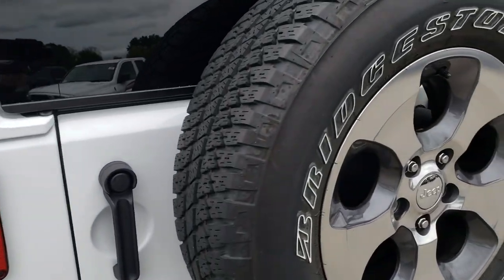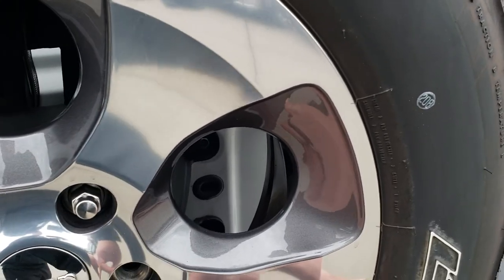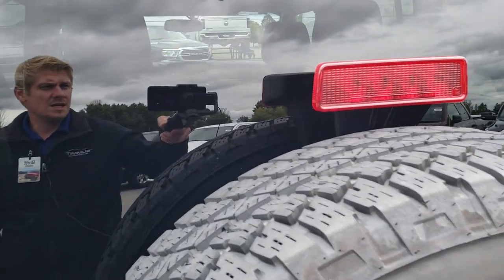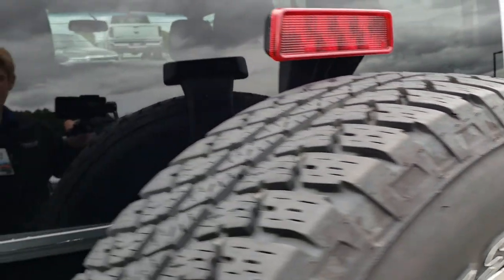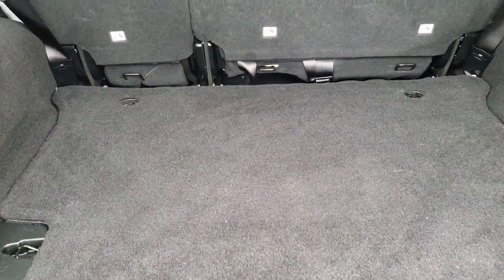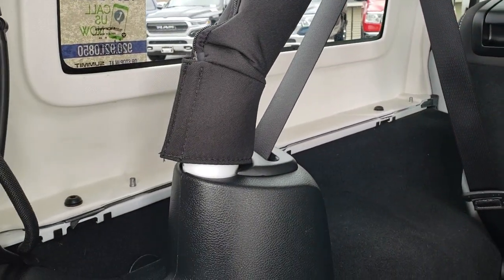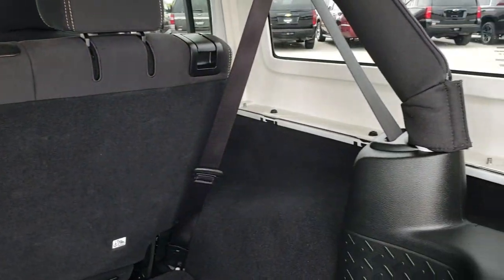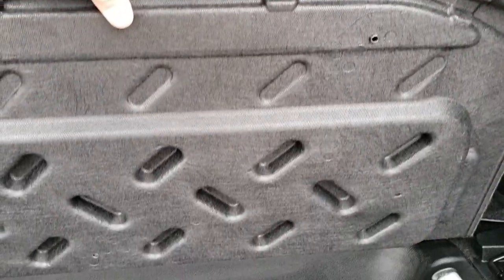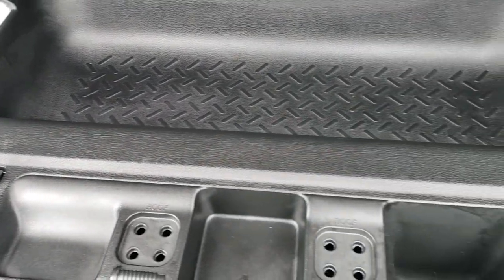Back bumper is in nice shape as well. Comes with a full-size matching spare and that rim is in excellent condition. It does have just a little bit of residue from a sticker there, so that would come off. Back storage area is in really nice shape — no rips or tears in the carpeting. Those seats do fold down for extra storage and you do get three bolts on each side. That hard top does come off. Underneath here you have a little storage area and a spot for your roof bolts and door hinge bolts.